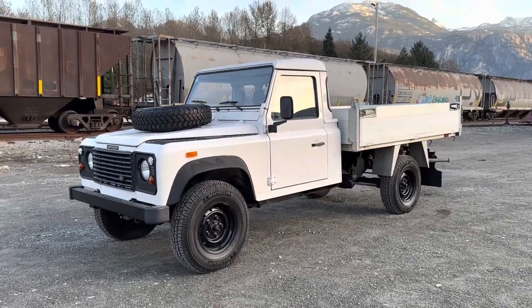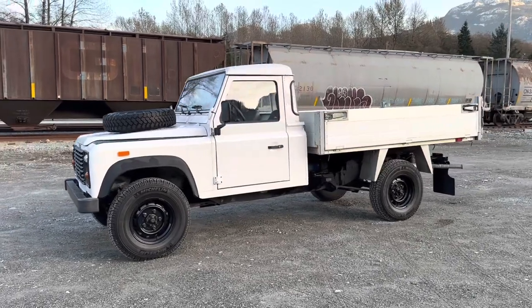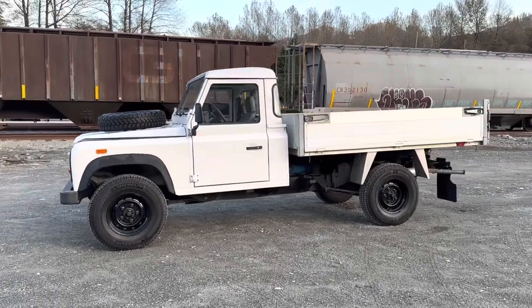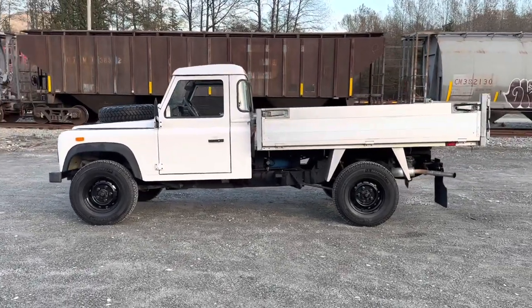Here's the 1997 Land Rover Defender 130. It's an original order from Land Rover with a tilt box — a very rare model, as it's a special order with the two-door regular cab.